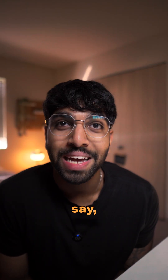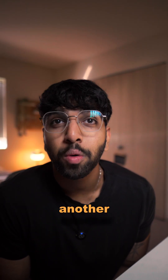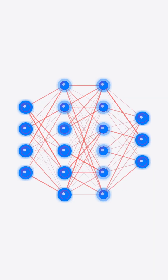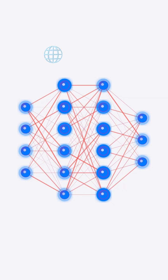For example, one neuron might say, is this pixel light or dark? And another one might say, is this an edge or is this a curve? And by adjusting weights like turning a knob up and down, the network learns what matters most.